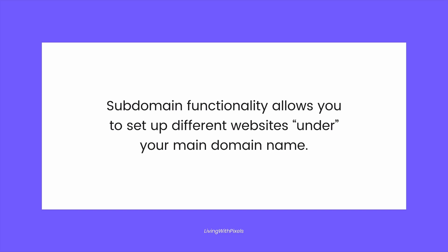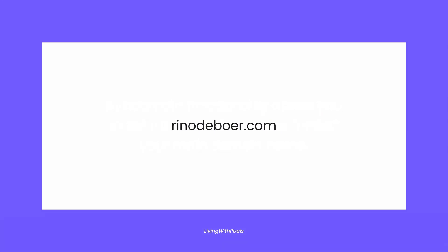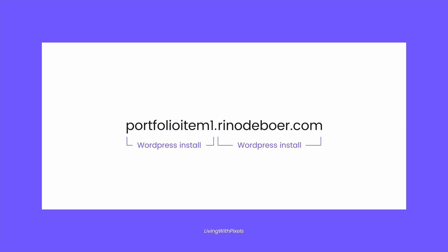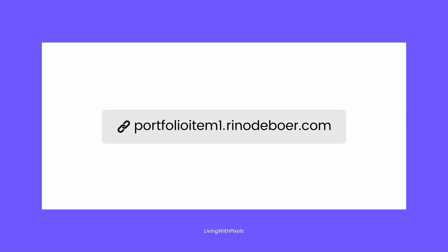Now let's talk about your own website. What kind of hosting plan do you need for your own portfolio website? One of the things you actually need is subdomain functionality. This is a feature that allows you to set up different websites under your main domain name. For example, my domain is renodeboer.com and a subdomain could be blog.renodeboer.com or shop.renodeboer.com. The domain you paid for is always visible in the link, which is why this isn't an option for client websites.